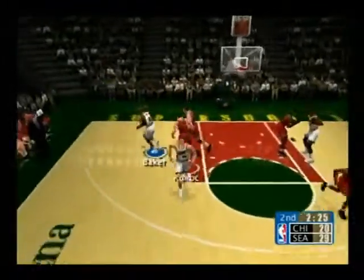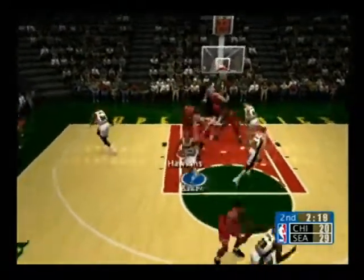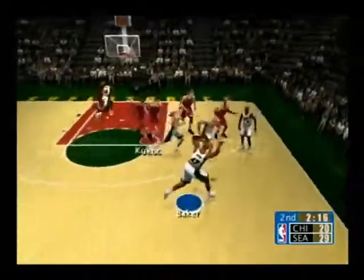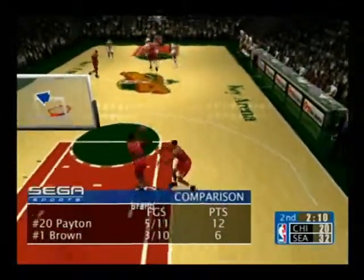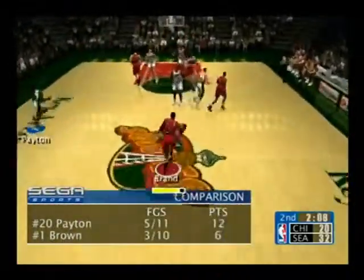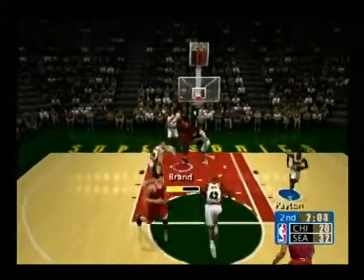They rotate it cross-court. Brown comes up to meet the ball handler — it's good. Look at this: the guy with the most points on this team is winning — simple as that. Brown connects with the layup.